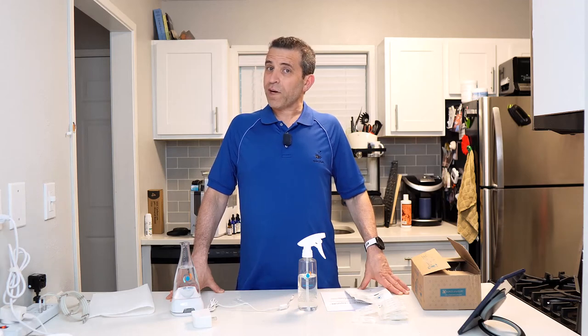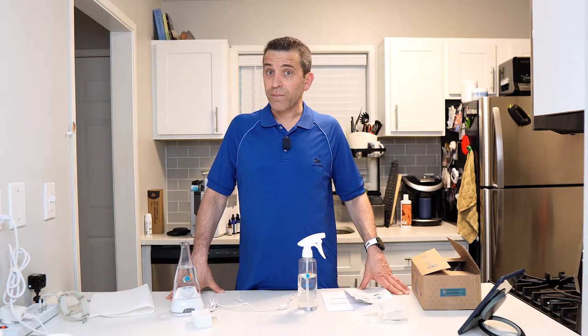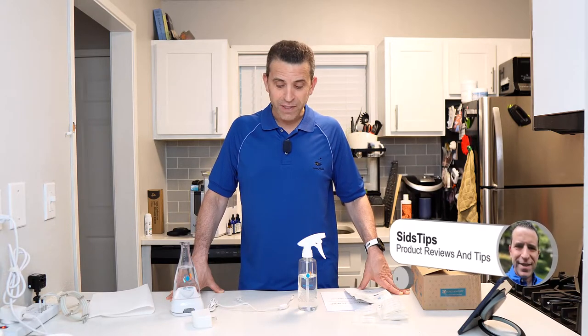When it comes to cleaning your home, there are a lot of products on the market that use chemicals. The better option is using something more natural, and today I want to share exactly that. Welcome to Sid's Tips — thank you so much for joining me.